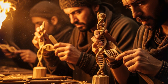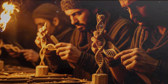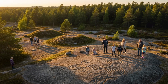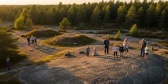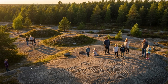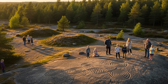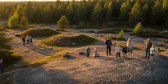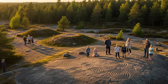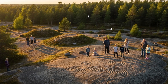When you put it all together, Swedish DNA tells a story of constant movement, mixing, and adaptation. From the first hunter-gatherers after the Ice Age, to Neolithic farmers, steppe migrants, Viking explorers, British and Irish connections, Eastern Baltic traders, South Europeans, and Finnish settlers — all of these threads come together in the DNA of people living in Sweden today. It's a story written in the genes, one that shows just how dynamic human history really is.